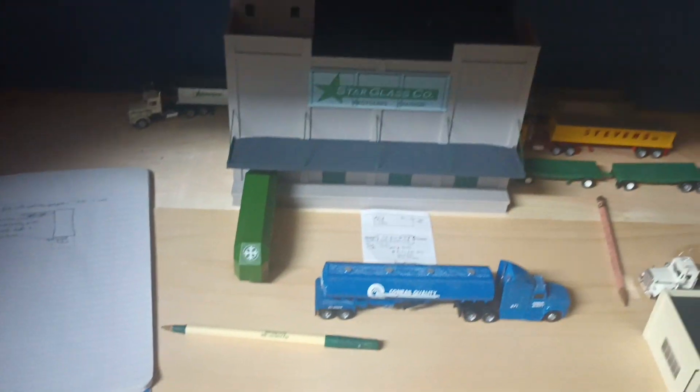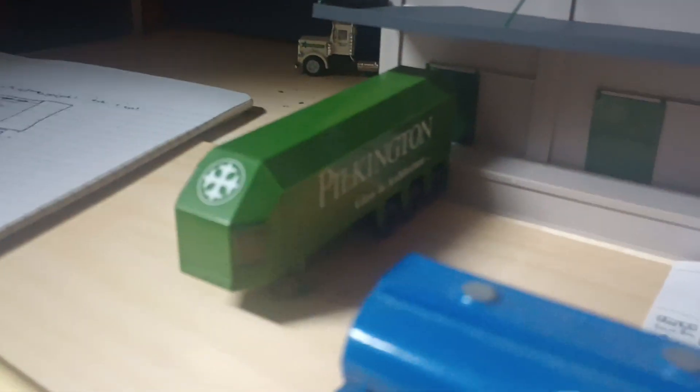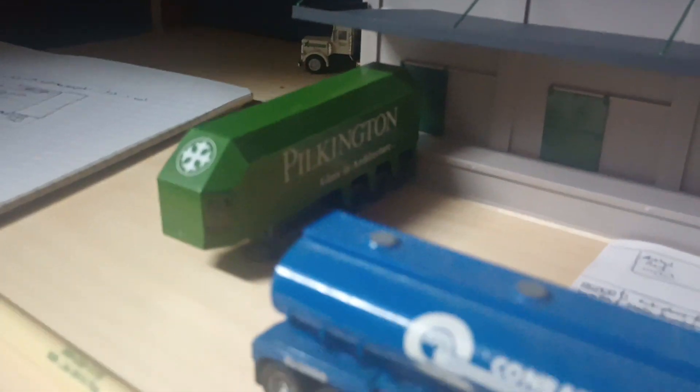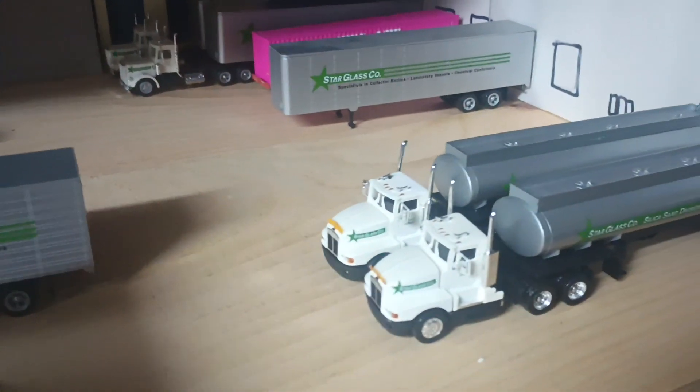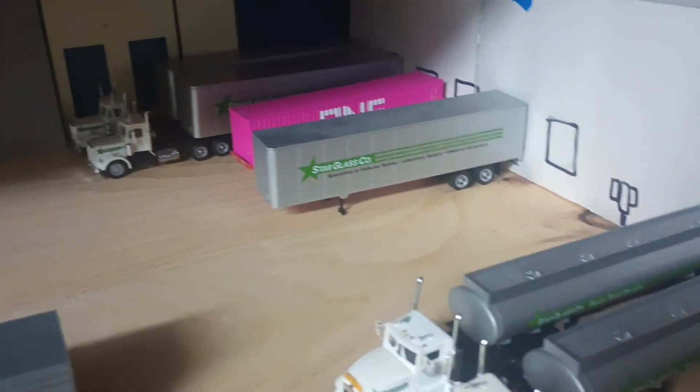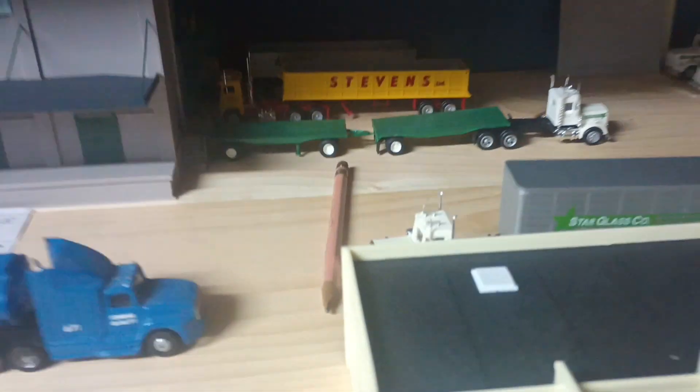This is my dad's work in progress right now. He's got some notes and he's making a Starglass company, as you can see by the sign. There's a glass moving truck, an architecture truck, a double flatbed trailer, a bunch of Starglass things, a makeshift building for now, and one container.